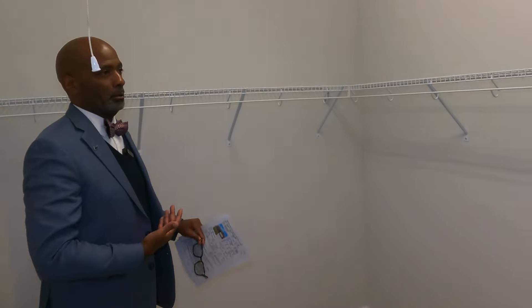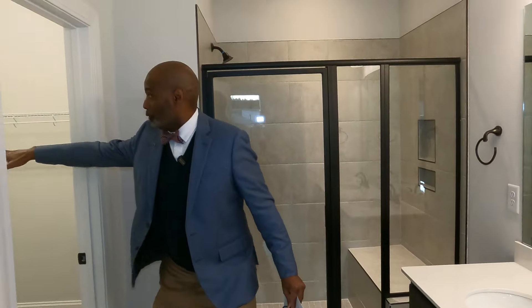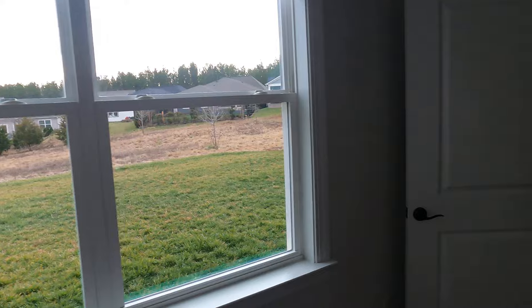There's also a walk-in closet with room for customization, as well as a linen closet to your right. This right here is an ideal home for those seeking to turn the page as an active adult.